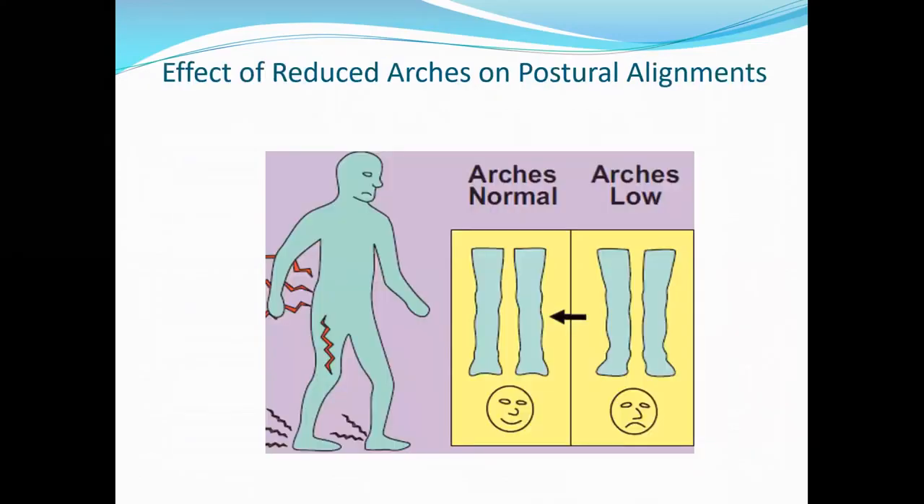These are the effects of reduced arches on postural misalignments. Whenever the arches are getting reduced, automatically all the legs will turn inward. Certain people develop varus kind of deformity. Genu varus is pretty common in people who have developed flat feet where the medial arch support is getting reduced. Genu recurvatum and genu varus are common in people with reduced arches, and that ultimately puts pressure on the heel, thigh, and leg muscles.